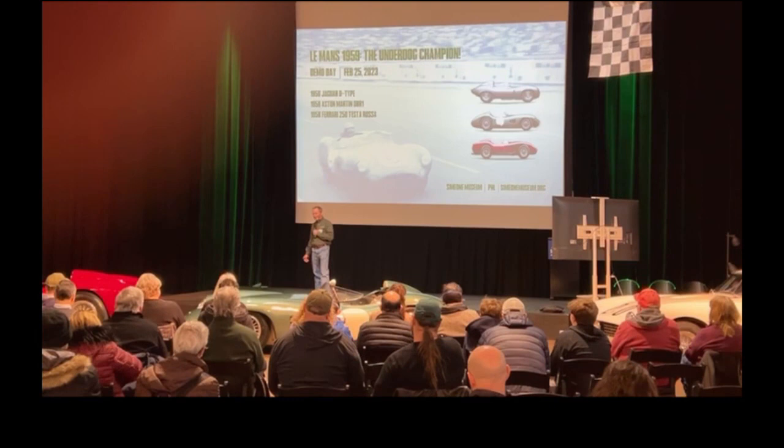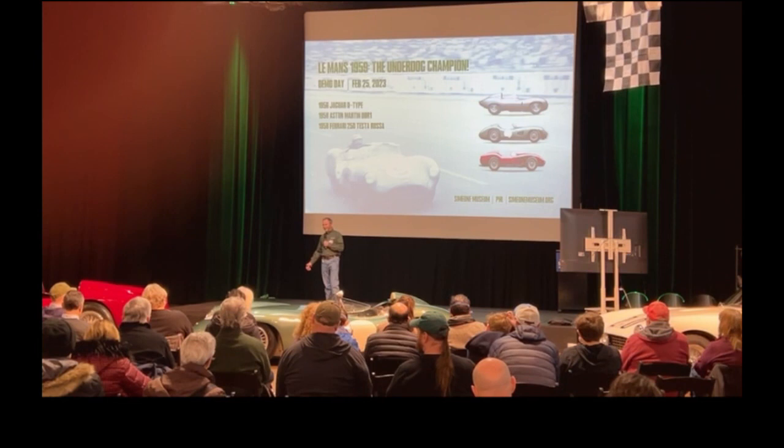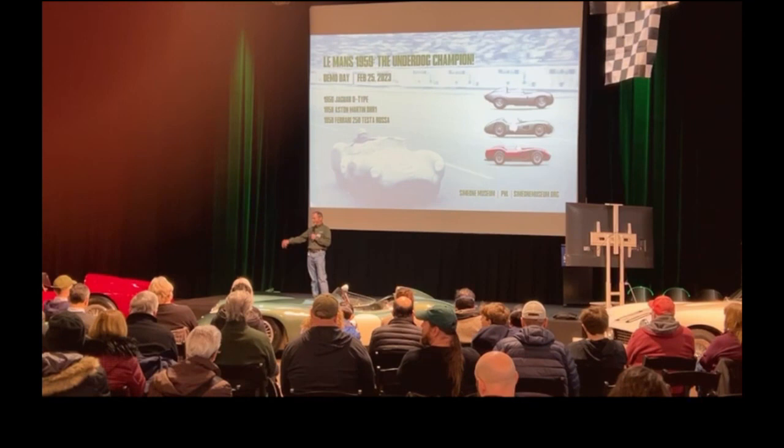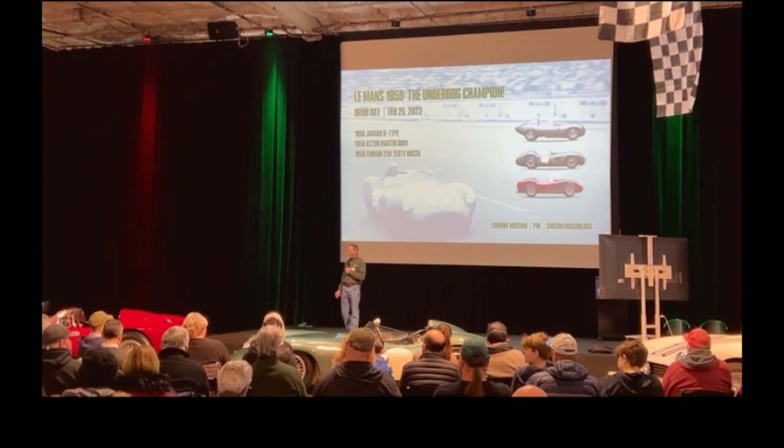If you won Le Mans — as Dr. Simeon liked to say — it was like winning the Super Bowl. The driver's names went down in history. That's why Bill Lyons at Jaguar — all he cared about was winning Le Mans. They didn't enter many of the other races. They certainly didn't go after the championship. But they won Le Mans, and they did it consistently in the 1950s, and that sells cars. So it's a very big deal to win Le Mans.